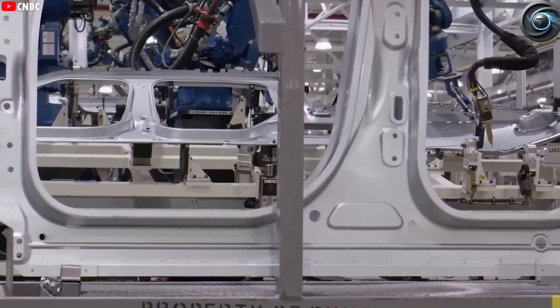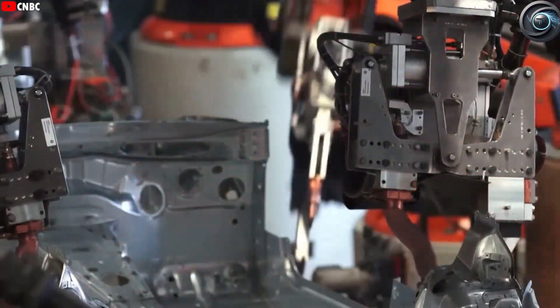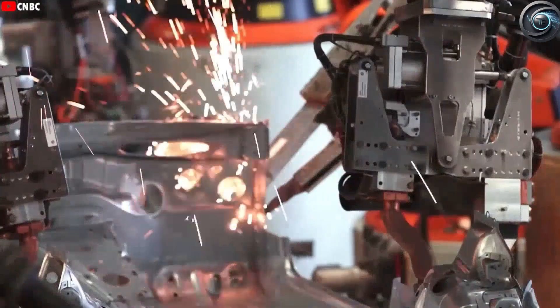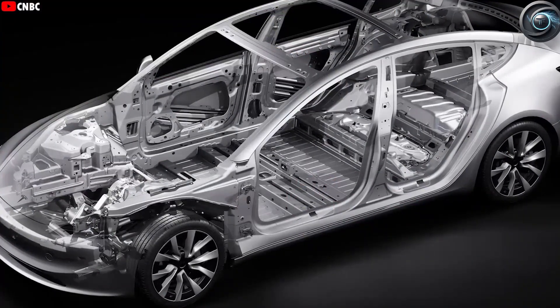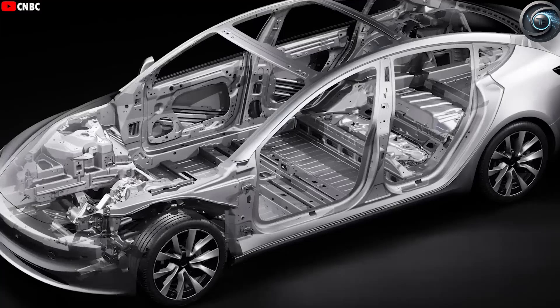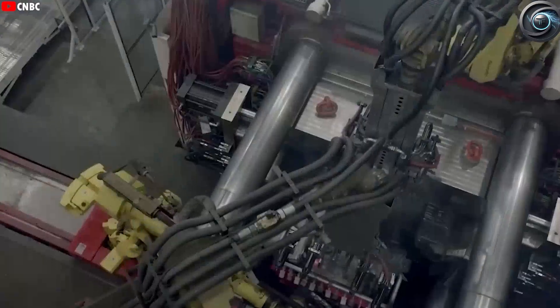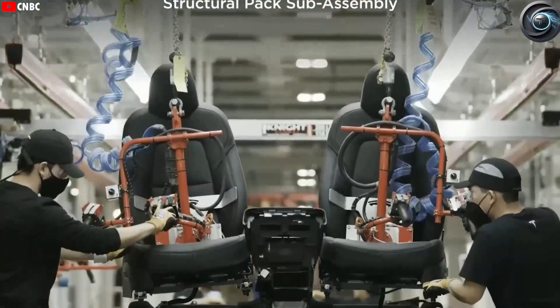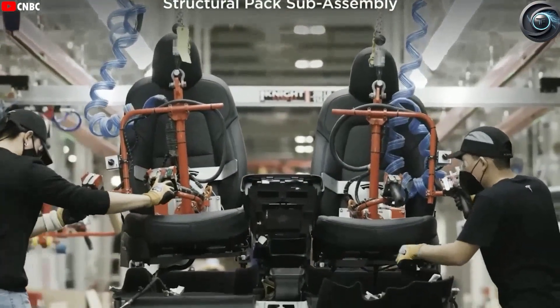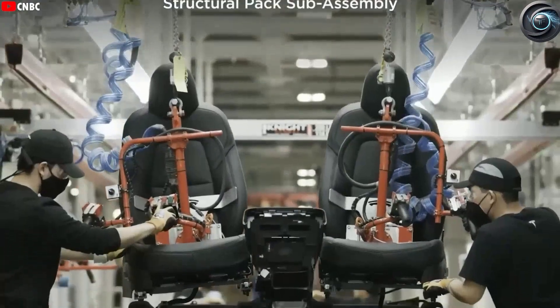The final major step in the process is marrying the painted body shell to the assembled underbody and drivetrain. This step is critical — it has to be perfectly aligned and securely fastened using bolts strategically placed around the perimeter. If done manually, this would require extreme care and time. But at Giga Shanghai, this process is done with robotic precision, again contributing to the 33-second total build time.